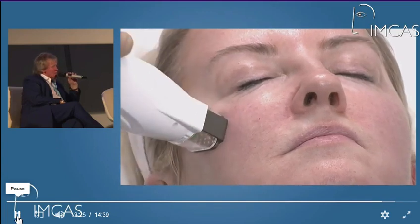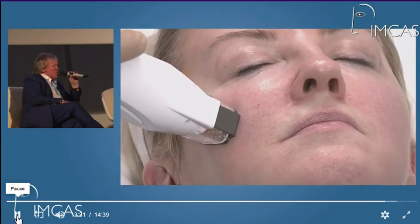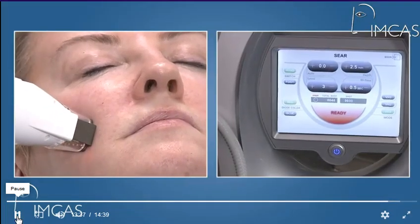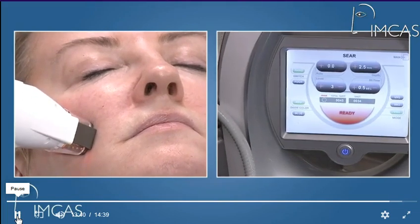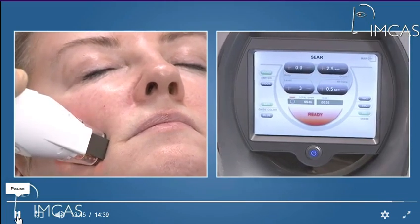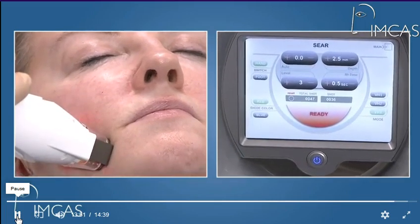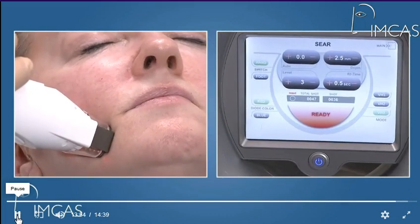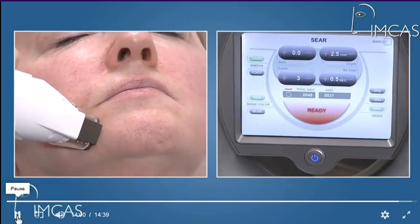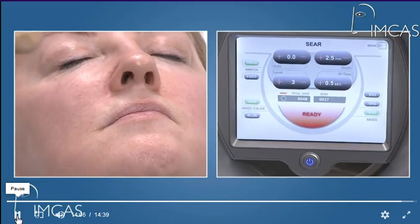For immediate post-care, we have a type of moisturiser we give the patient afterwards, and we have a post-treatment sheet. The little black cooling tip you can see at the side comes off after each patient and gets sterilised.